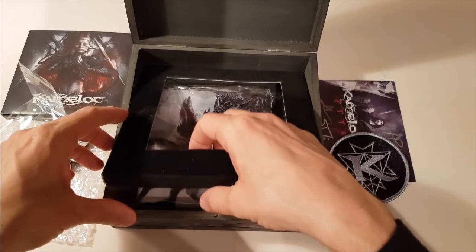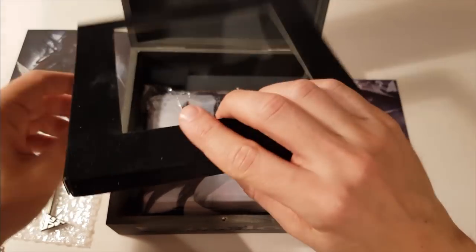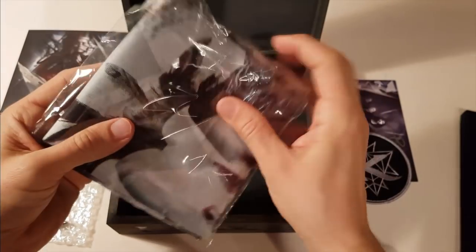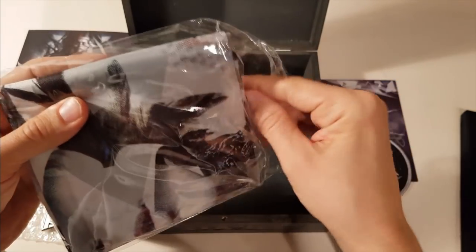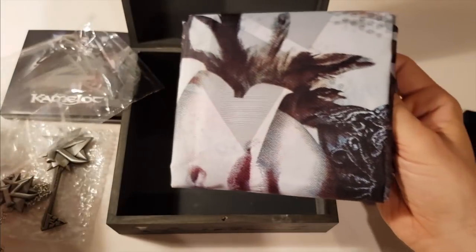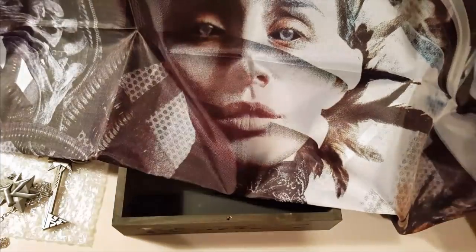And what do we find down here? It's soft, it's fluffy, it's very light and thin in a good way. It's the Shadow Theory flag — for your wall above your bed, your bathtub, or to wave it in front of the stage at a Kamelot concert. Just don't throw it at my keyboards, please.